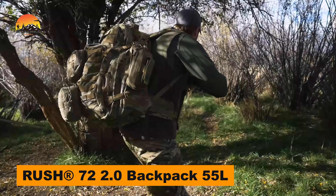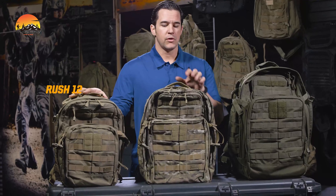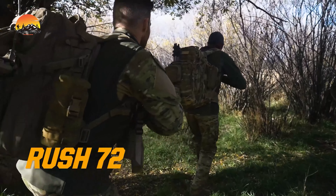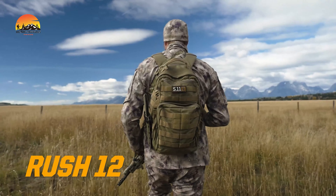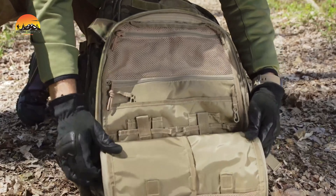Gear up for any mission with the 5.11 Rush 72 2.0 Backpack — your go-to pack for extended-range adventures, tactical missions, or emergency situations. Built to endure with heavy-duty 1050D nylon, this 55-liter powerhouse offers plenty of room to keep your gear organized and accessible, no matter the challenge.